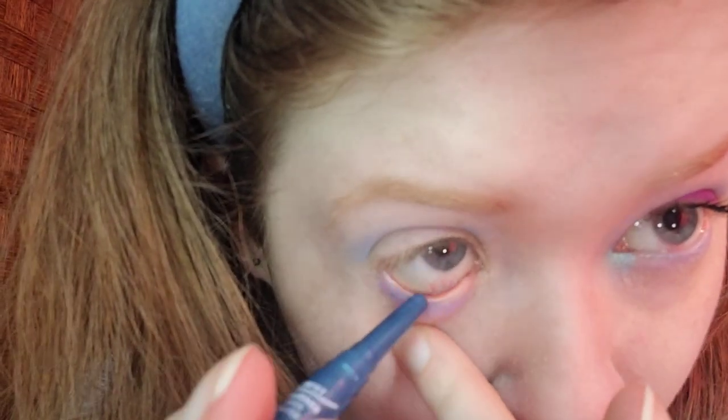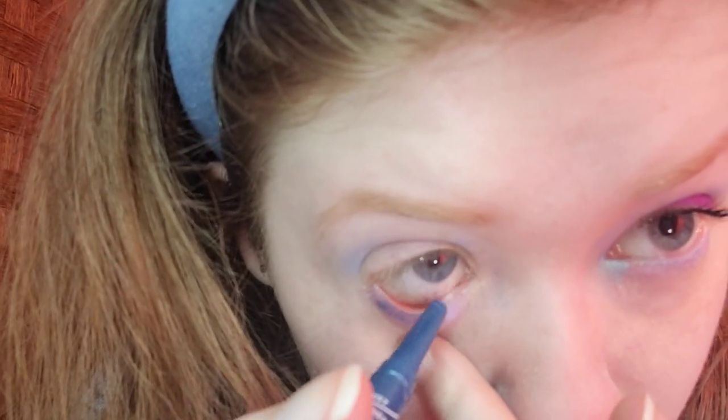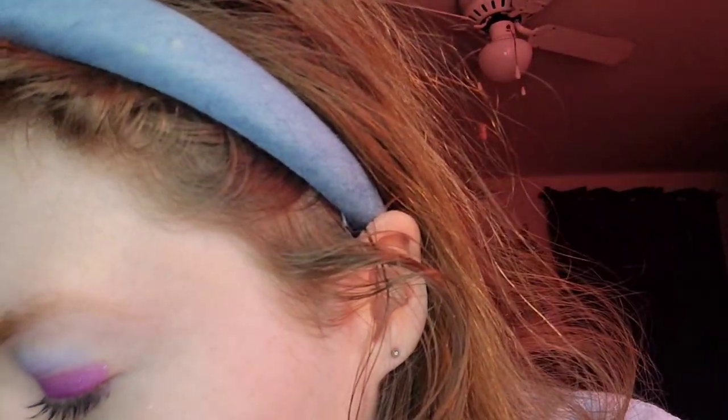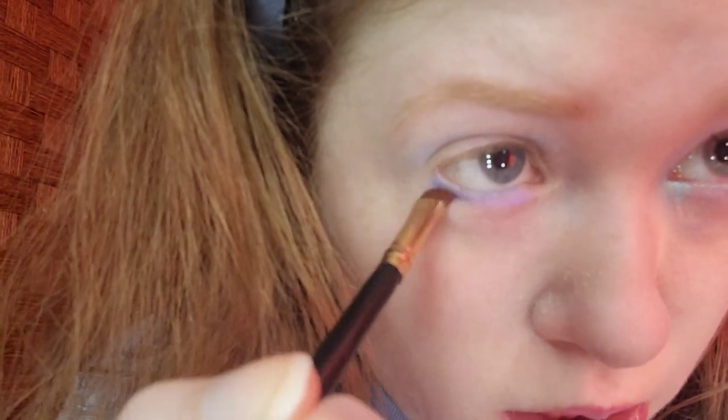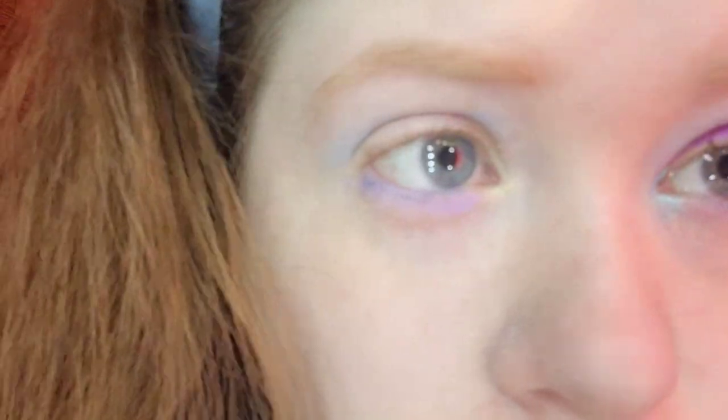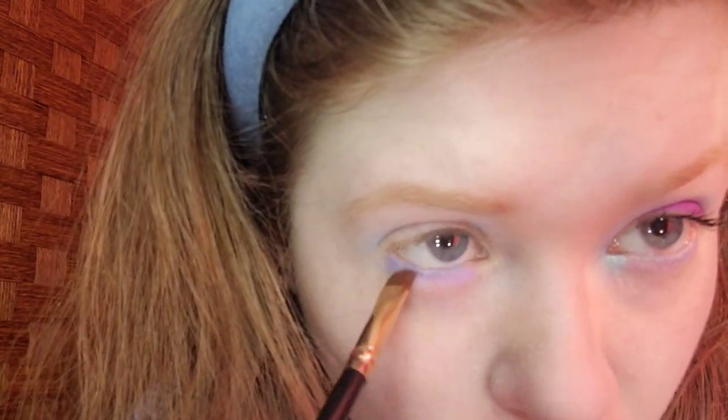For the waterline, I'm taking Annabelle Cosmetics Stay Sharp Metallica Eyeliner in Ocean. I'm almost done with this, so I have to swatch it on the back of my hand to get it to show up. I think that looks good on the waterline. This is the only blue eyeliner I have — I'll have to get another one. It looks good. I might have to go back in with Honey Lavender a little bit. I think that looks good so far. I don't know if you can tell, but my right eye is my good eye. There's a little bit of watery eyes with my right eye.